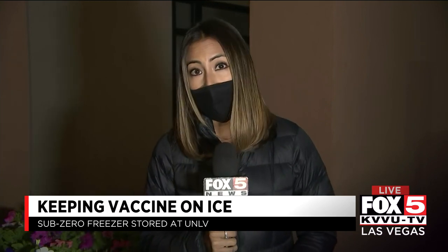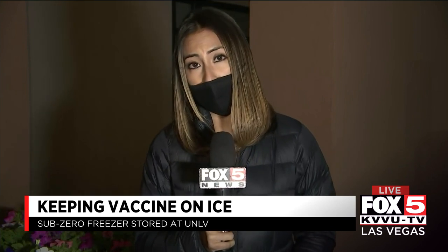UNLV received a private donation to purchase this freezer. Coming up at 6, we'll hear from the doctor on risk factors involved with the vaccine. Reporting live from Las Vegas, Lauren Martinez, Fox 5 News, local Las Vegas.